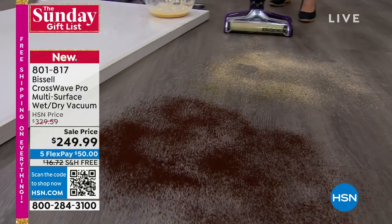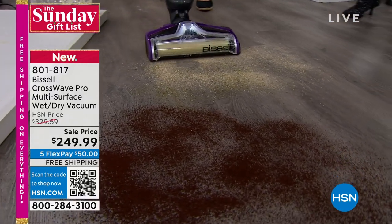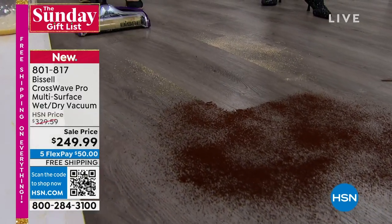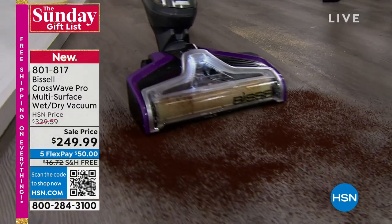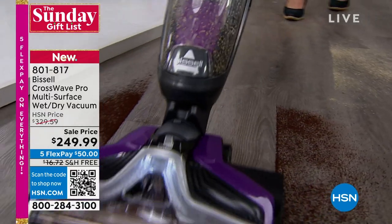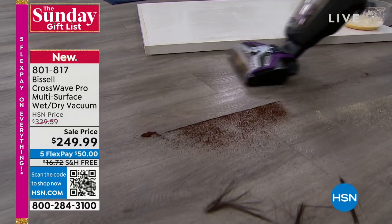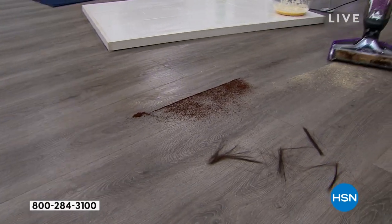Just the dust — this is literally your one-two punch. I've got sawdust and herbs; you're scrubbing and you're vacuuming. Nothing scatters. And I want you to know — this is the lowest price this will ever be.